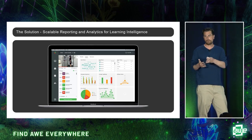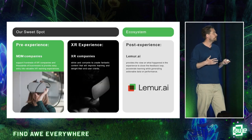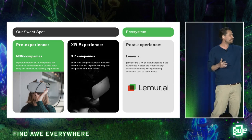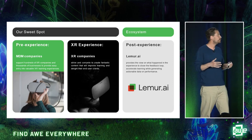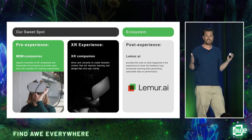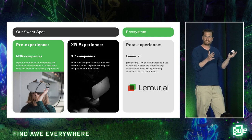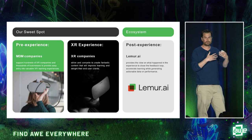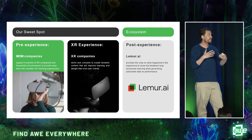Ultimately, the video and data are sent to our scalable reporting platform and made available enterprise-wide, or equally fed out by API to learning management systems. We see our sweet spot in the post-experience part of the XR learning process — providing the analytics and feedback that's going to drive learning at scale.